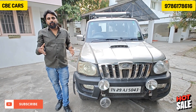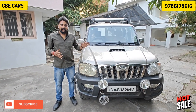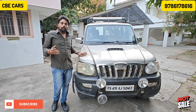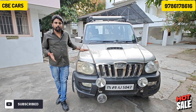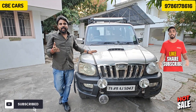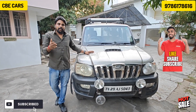You can check this vehicle — the details are in the description. Please like, share and subscribe. You can contact us to check this vehicle. Thank you.